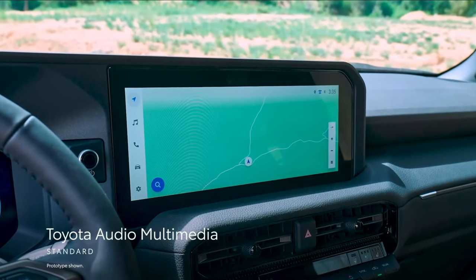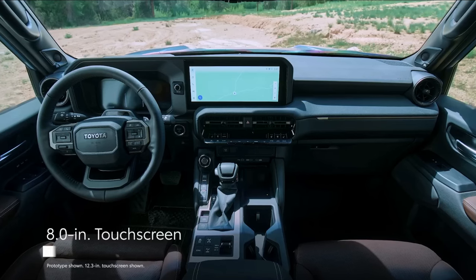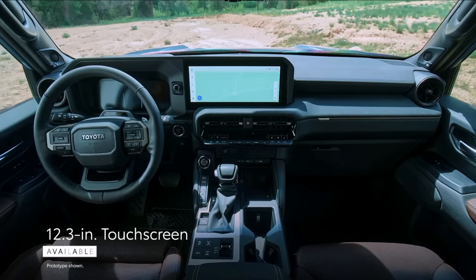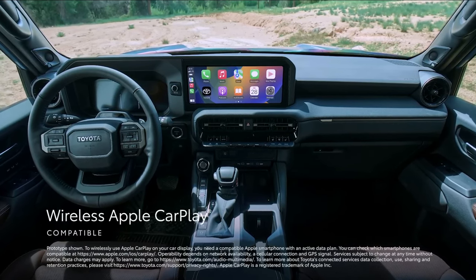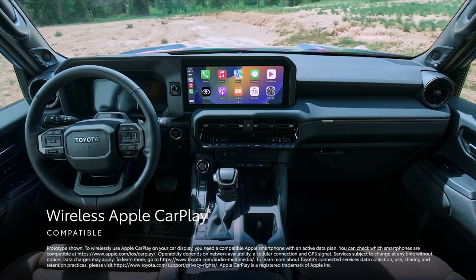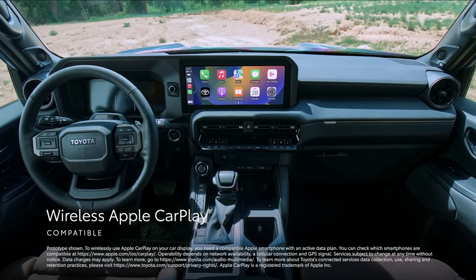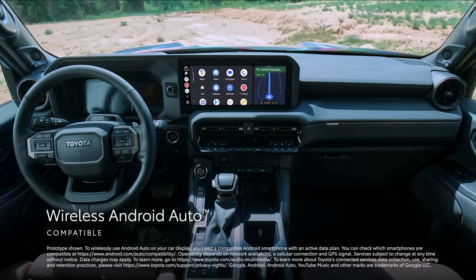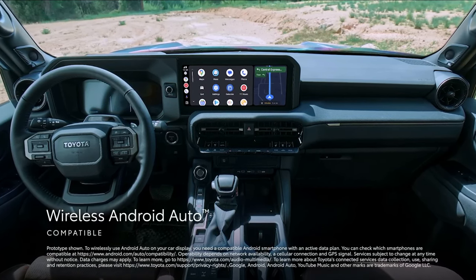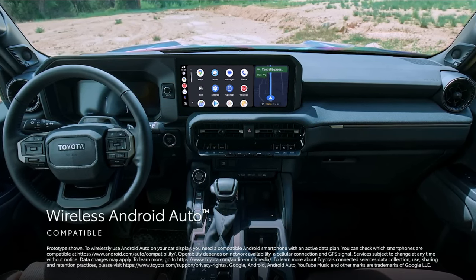Every Land Cruiser includes Toyota's impressive entertainment system featuring wireless Apple CarPlay and Android Auto. However, the entry-level 1958 version is equipped with a modest 8.0-inch touchscreen, while all other models come with a more expansive 12.3-inch touchscreen. Standard features comprise USB-C charging ports and a wireless smartphone charging pad, but onboard Wi-Fi and the optional 14-speaker JBL stereo system come at an additional cost.